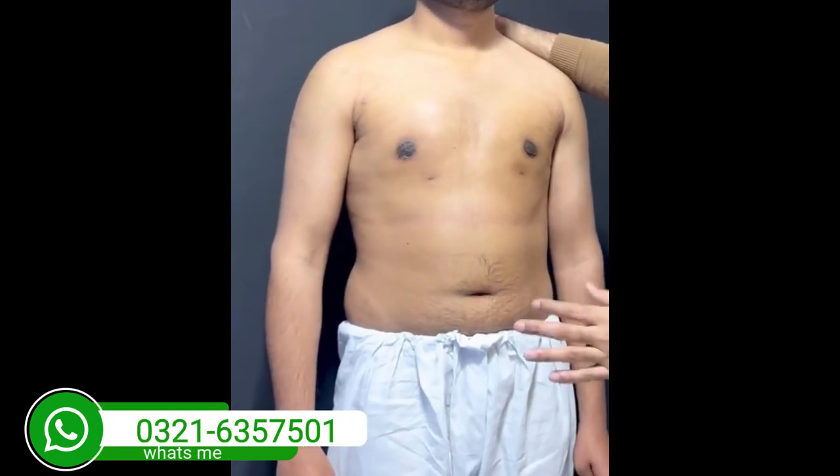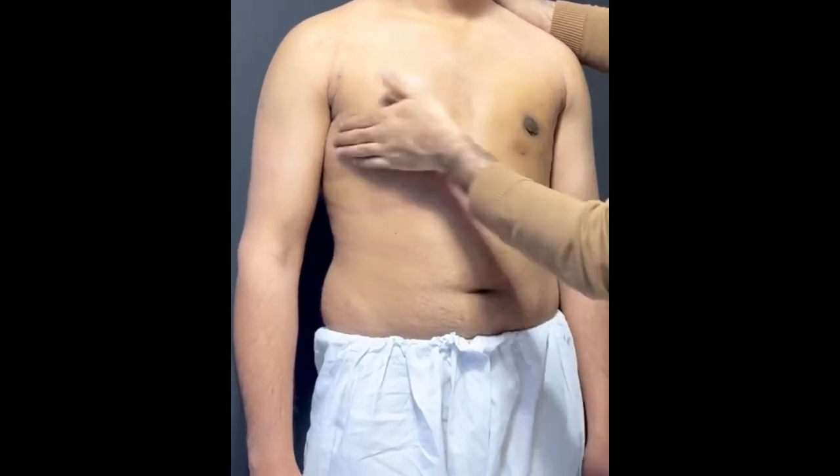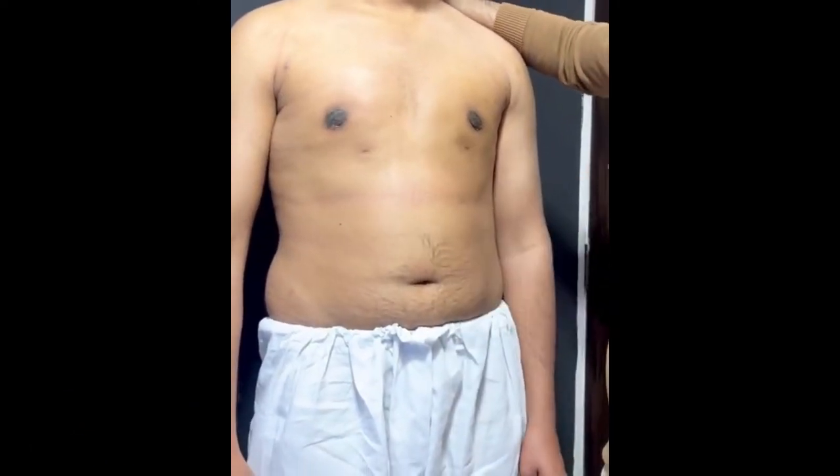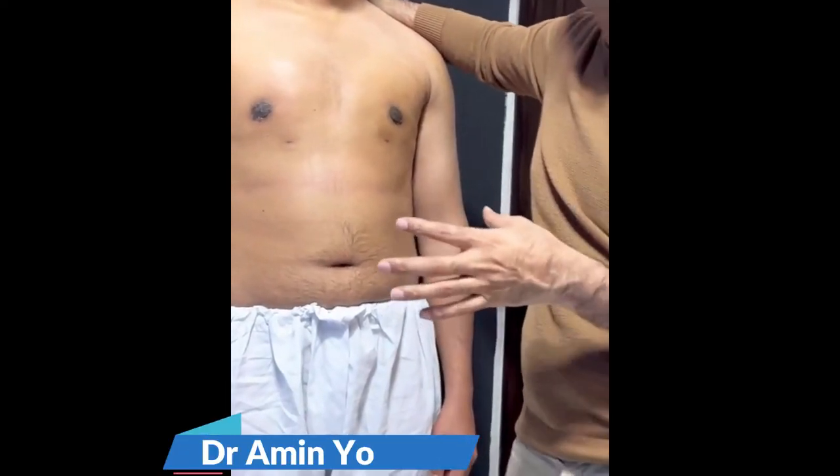We advise daily massage properly — circular motion, left side, armpits — and compression garments. We will continue daily massage for 2 weeks and garments for 2 weeks.